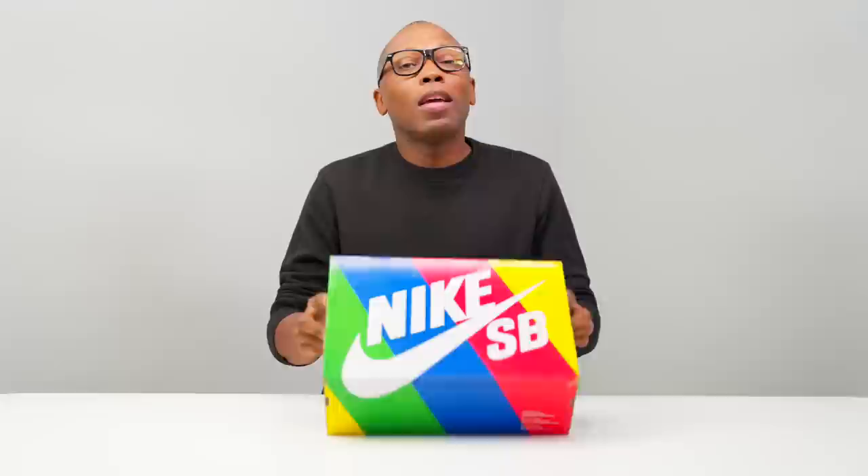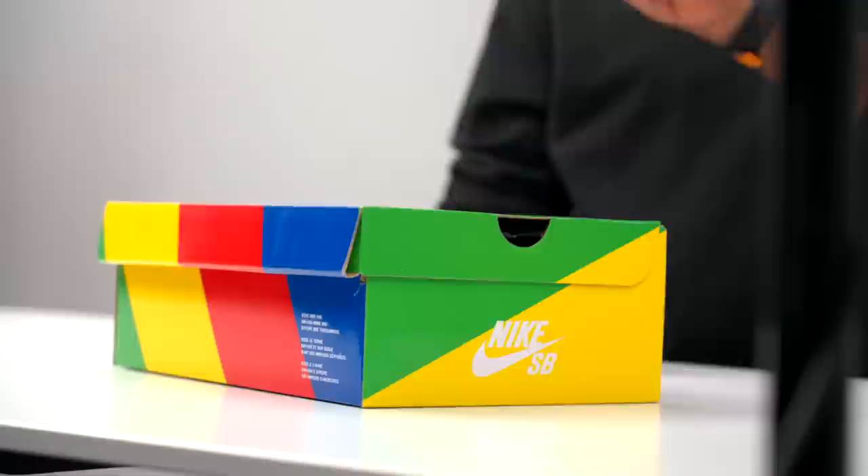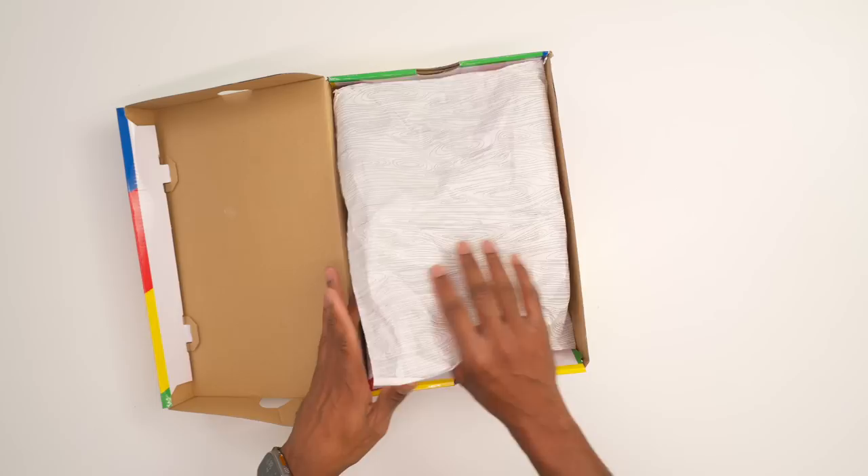Let's get into the shoe. This is a Nike SB shoe, as you can see here, and it is part of the collab that Nike SB and eBay are doing to bring back one of probably the most rarest dunks you've ever heard of — it is the Nike SB eBay charity dunk.